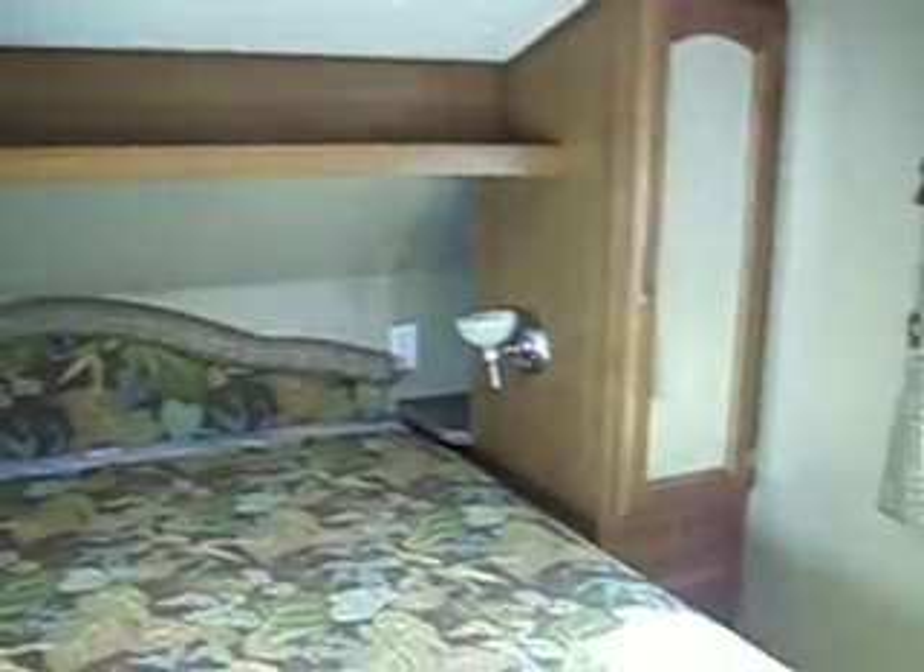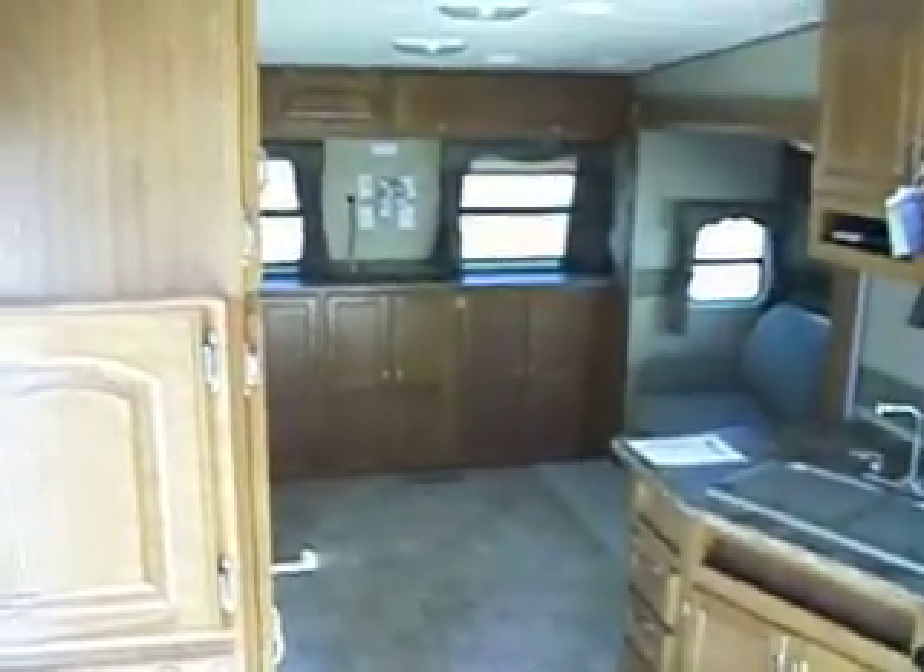There's a clean bed with storage all the way around. You can then walk through and back down into the main living area.